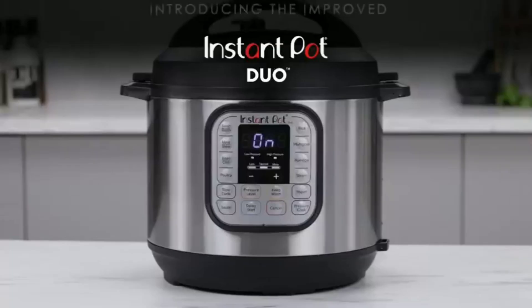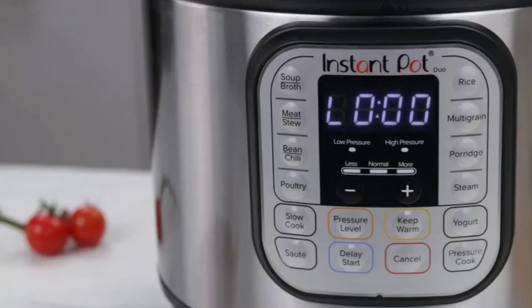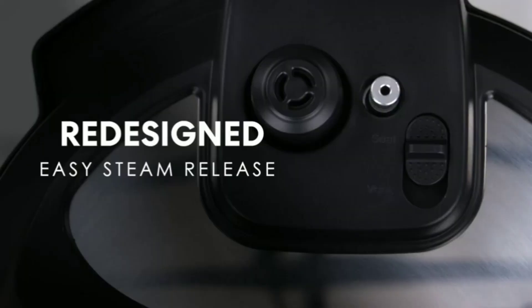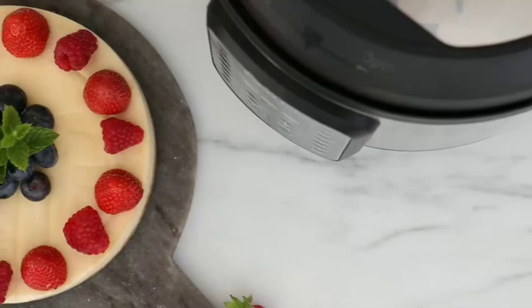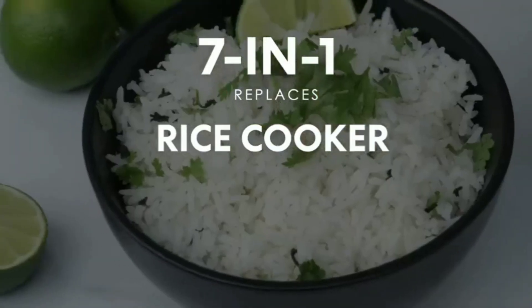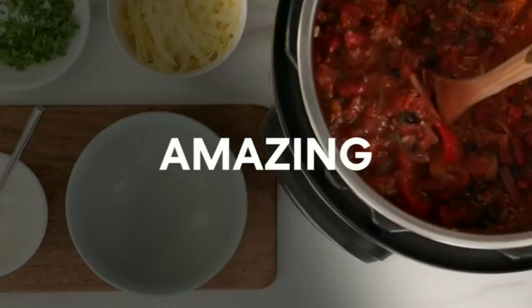Now, let's talk about the Instant Pot Duo. This 7-in-1 kitchen marvel combines 7 functions in one appliance: pressure cooker, slow cooker, rice cooker, steamer, sauté pan, yogurt maker, and food warmer. With 13 smart programs, it's incredibly versatile, allowing you to whip up everything from hearty stews to homemade yogurt with just the touch of a button. It's a time-saving essential that belongs in every kitchen.